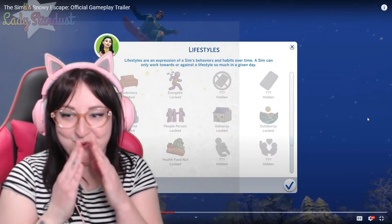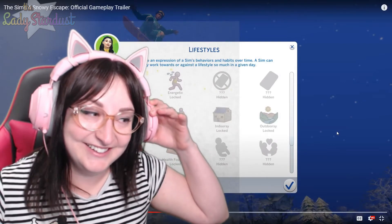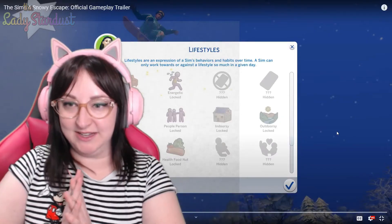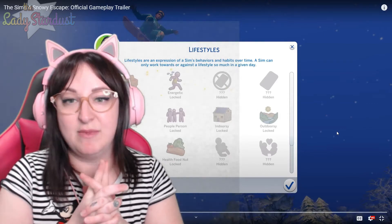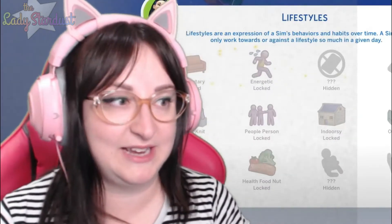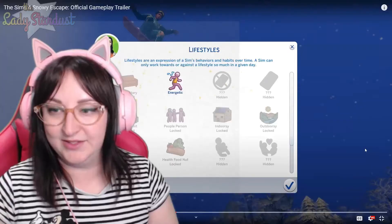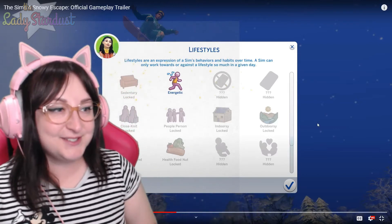It just started raining — this is going to turn into an ASMR stream. Lifestyles are an expression of a sim's behaviors and habits over time. A sim can only work towards or against a lifestyle so much in a given day. The lifestyles shown include: Sedentary, Energetic, Hidden — I'm assuming that's no phone — Outdoorsy, Indoorsy, People Person, Close-knit, Junk Food Fiend, Health Food Nut. That's so awesome — I'm really excited for this because it's going to give so much more gameplay.